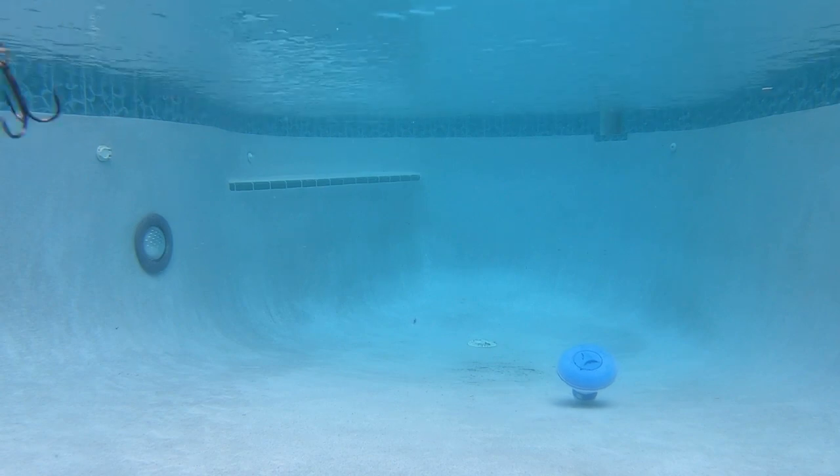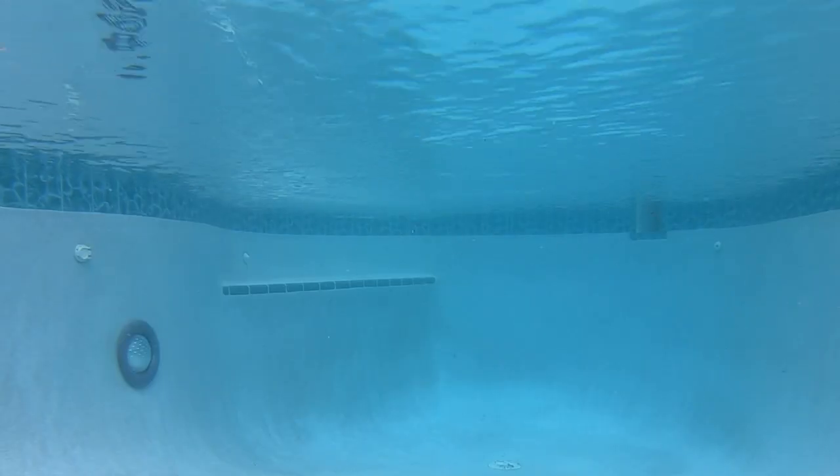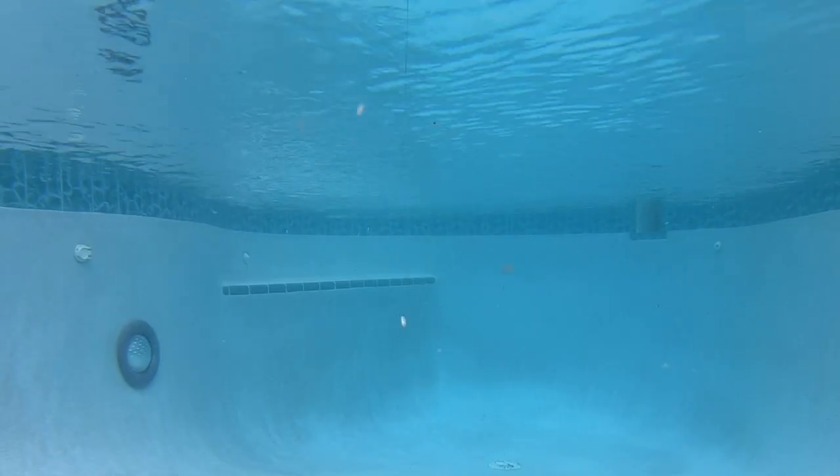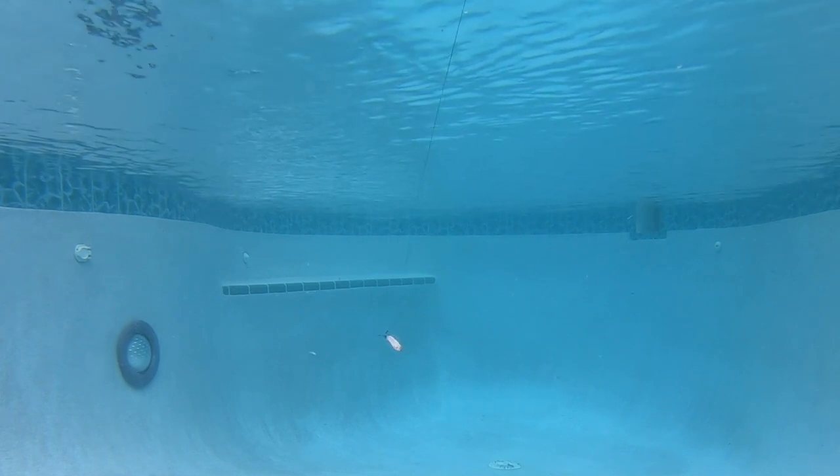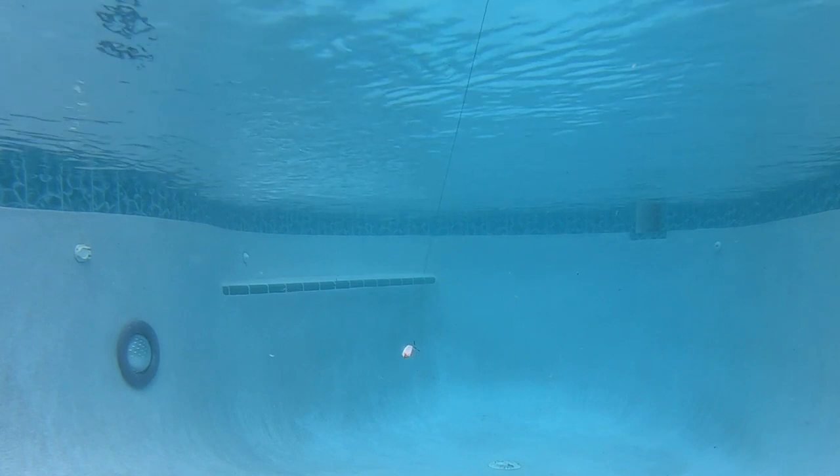This lure produces an erratic wide wobble darting effect, imitating an injured bait fish. A steady retrieve brings easy bites. However, retrieving and stopping — allowing the lure to flutter down the water column — is also a great tactic with fantastic action that will get you strikes too.